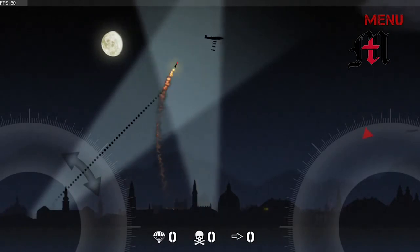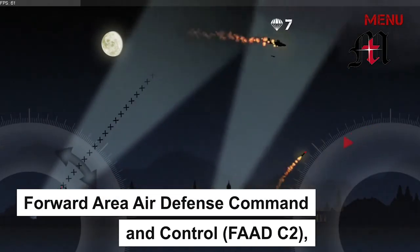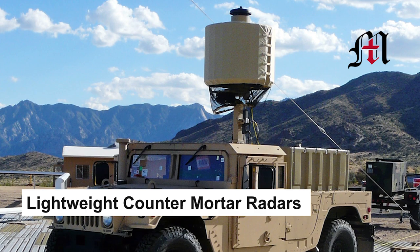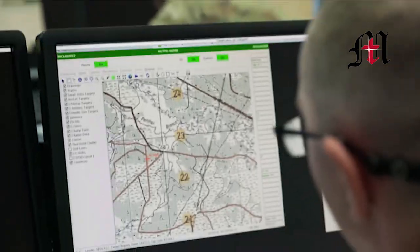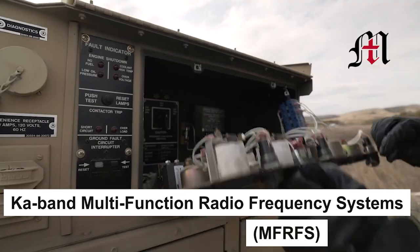C-RAM components include the Forward Area Air Defense Command and Control (FAAD-C2), Land-Based Phalanx Weapon Systems (LPWS), Lightweight Counter-Mortar Radars (LCMR), FireFinder Radars, and K-Band Multifunction Radio Frequency Systems (MFRFS).